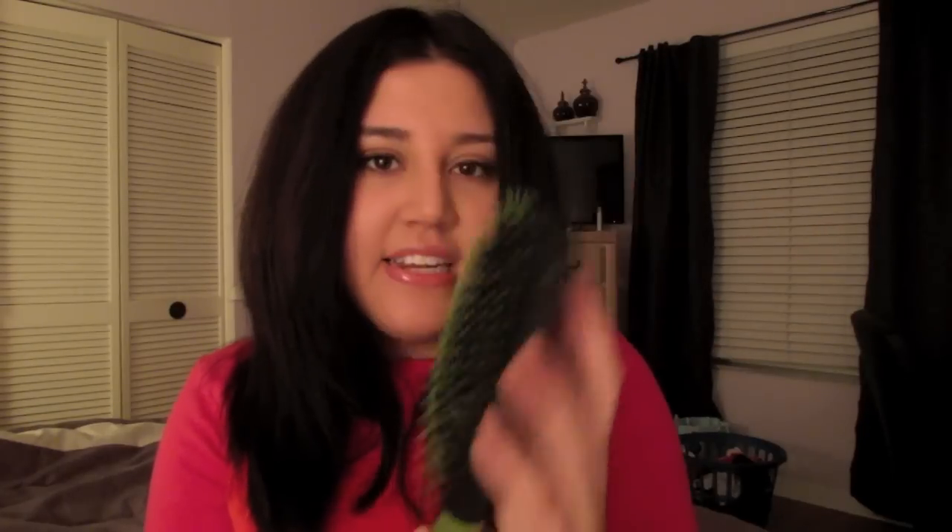When I want to straighten it, it takes a lot less time. Out of the shower, all I need to do is put a little bit of the styling oil on, heat protect it, and then I can use a flat brush - this one is by Goody - and just brush it and blow it out the way I want my hair styled. It takes little to no time to be able to straighten it.